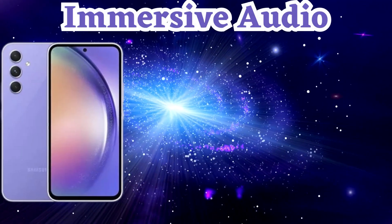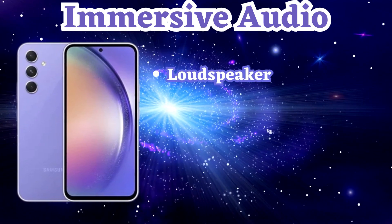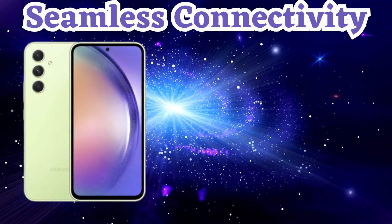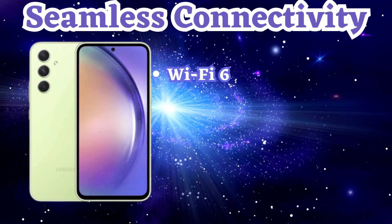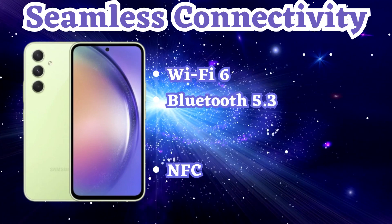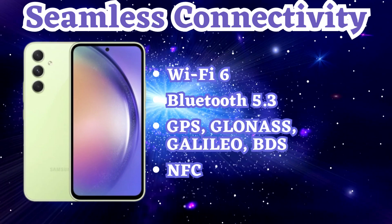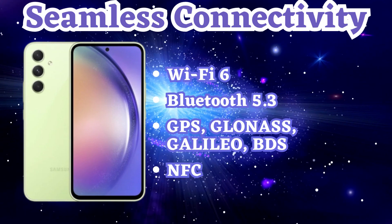Enjoy a truly immersive audio experience on the Samsung A54. With its stereo speakers, you'll be treated to rich and dynamic sound. Stay connected with the Samsung A54's wide range of connectivity options: Wi-Fi 6 ensures fast and reliable internet connections, Bluetooth 5.3 allows for seamless wireless connections, and GPS, GLONASS, Galileo, and BDS ensure accurate positioning and navigation.